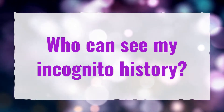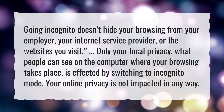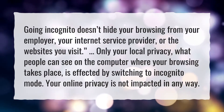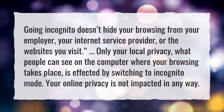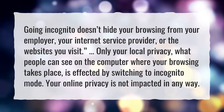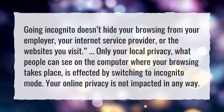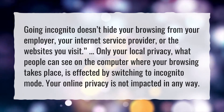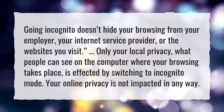Who can see my incognito history? Going incognito doesn't hide your browsing from your employer, your internet service provider, or the websites you visit. Only your local privacy — what people can see on the computer where your browsing takes place — is affected by switching to incognito mode. Your online privacy is not impacted in any way.